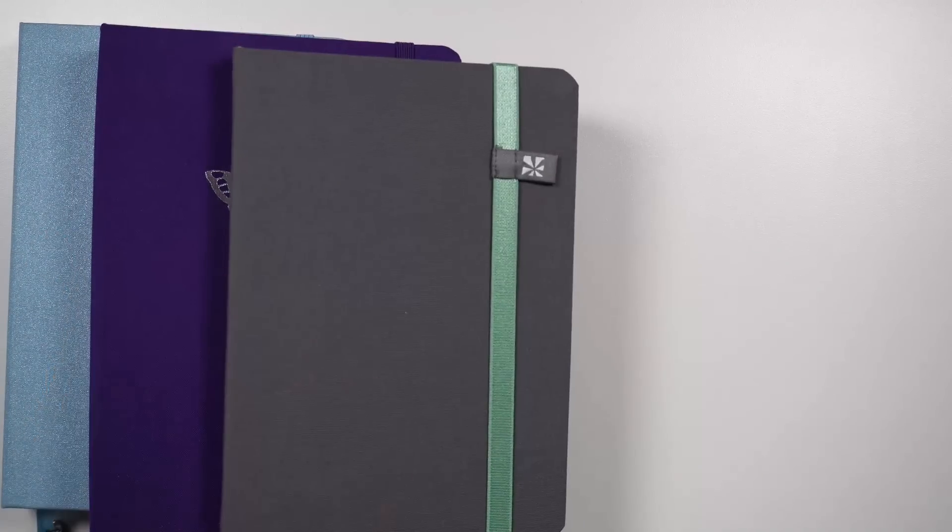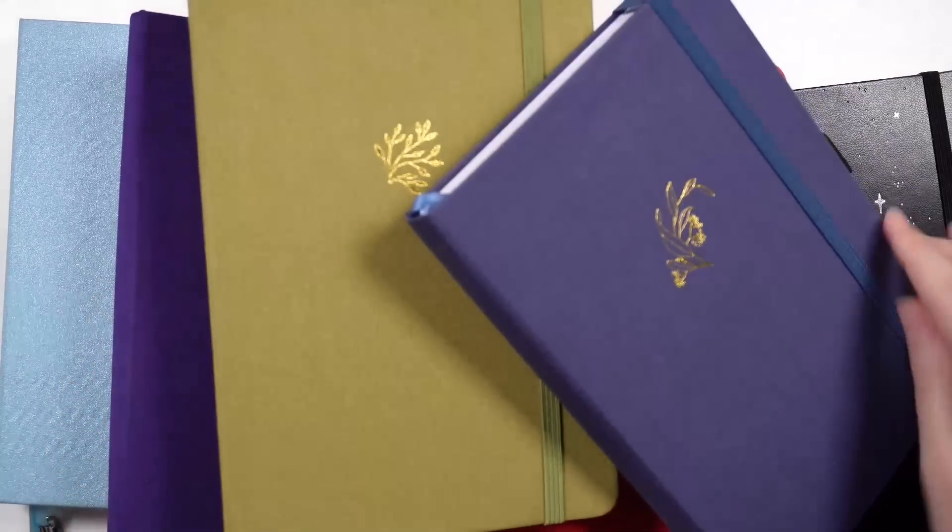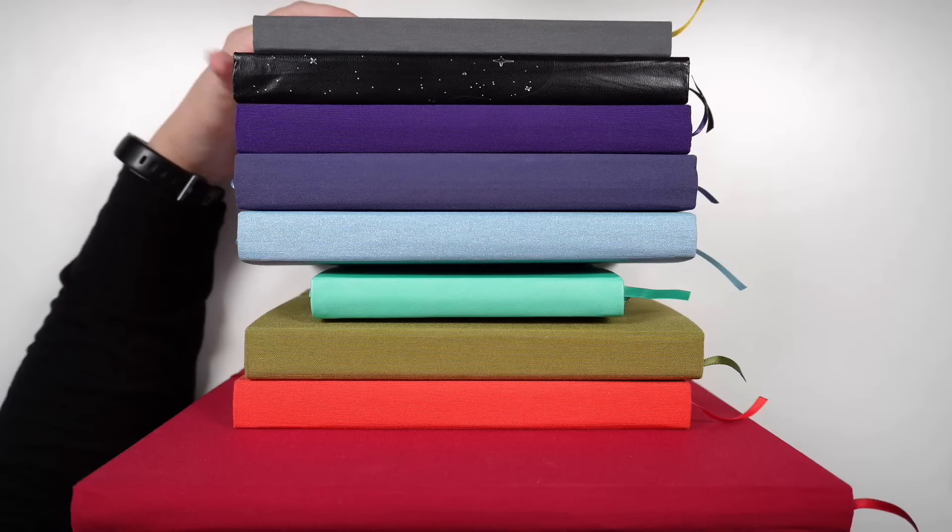Do I need this many planners? No. But do I like having this many planners? Yes. So this is my current planner lineup, or notebook stash, or whatever you like to call it.